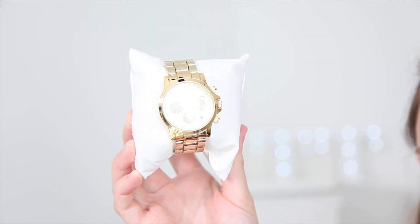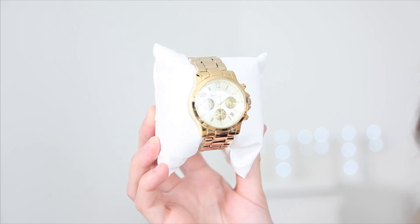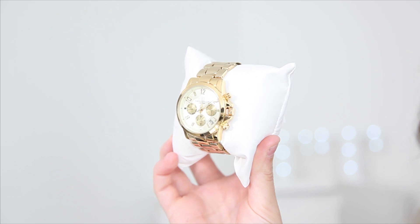The next watch I have is by Daisy Dixon, and again I've been wearing this loads recently. I love it so much — I've even kept it on the little cushion. It's gold and it's got three dials on the front, so it's more of a busy, statement watch. It's got the date on it and I just really love the style of it and how fun it is. I think with a tan it will look brilliant.